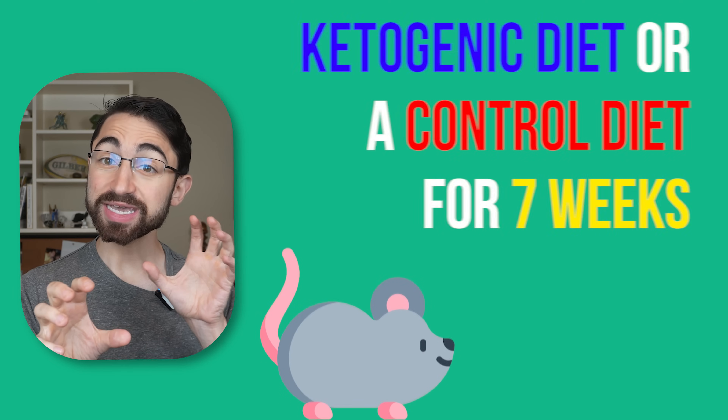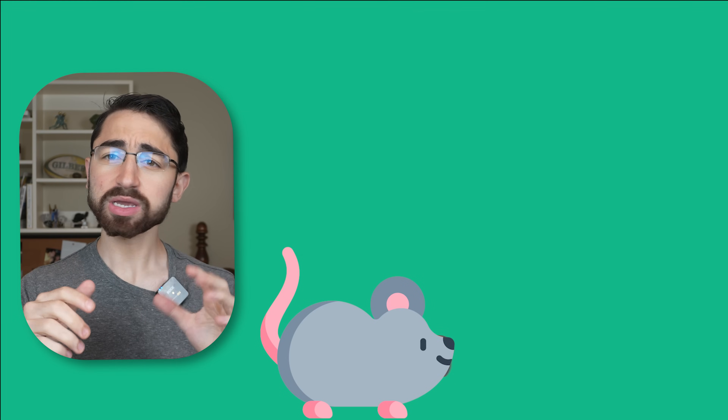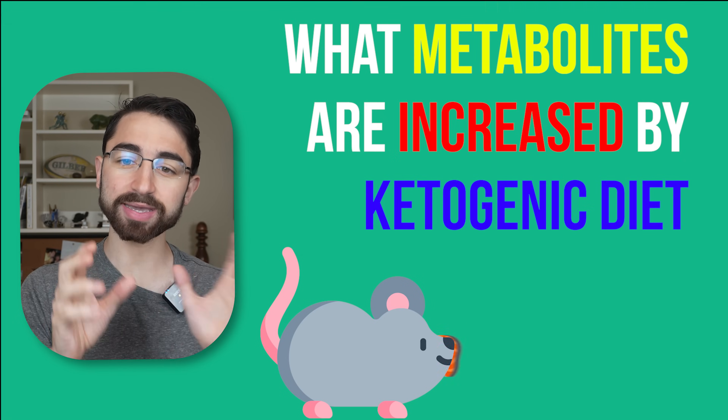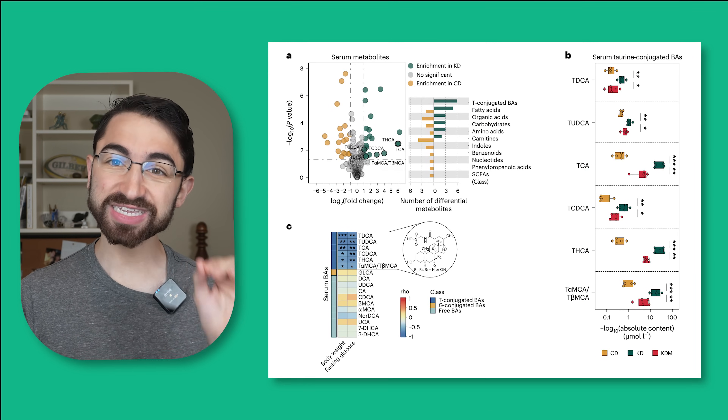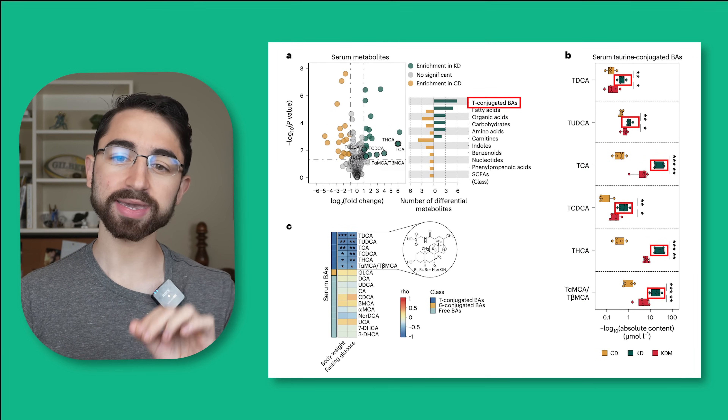What the researchers did to start is they began in mice — we'll get to the human data in a little bit — but they fed mice a ketogenic diet or a standard chow control diet for seven weeks, and looked to see what metabolites are increased by a ketogenic diet. They found that levels of six taurine-conjugated bile acids were increased by a ketogenic diet.